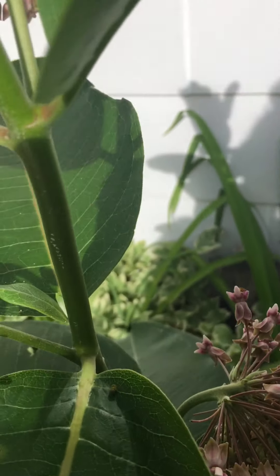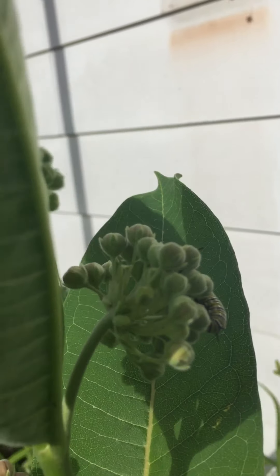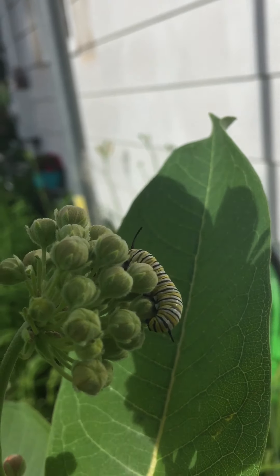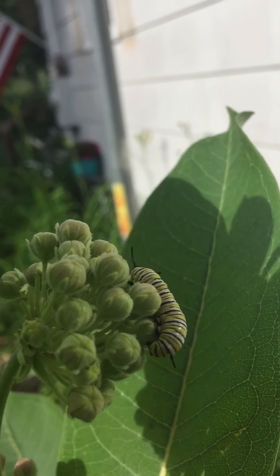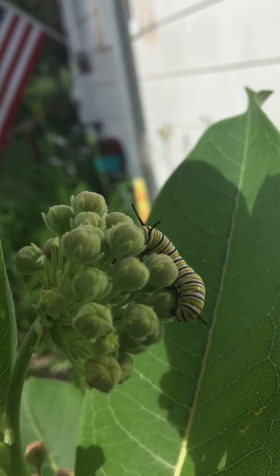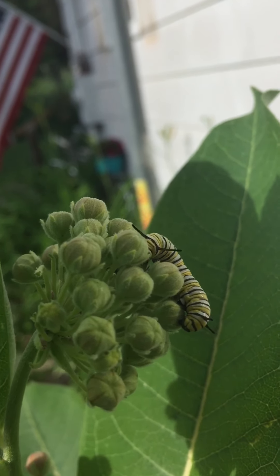Well, if the big guy is up here — there he is. See that big caterpillar. What do you think all those little dots were? If the big guy is eating up here... Caterpillar poop? Exactly! Look at him going.